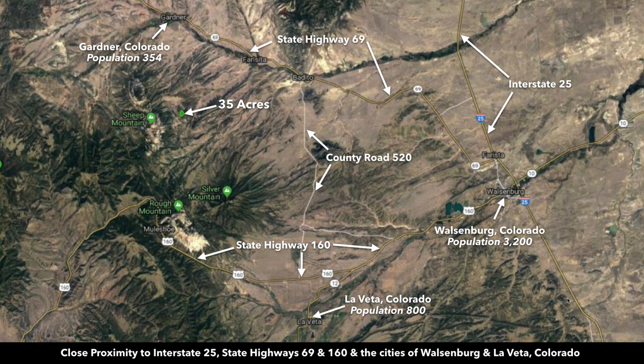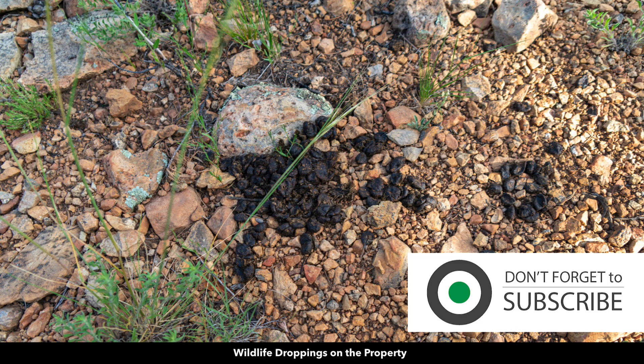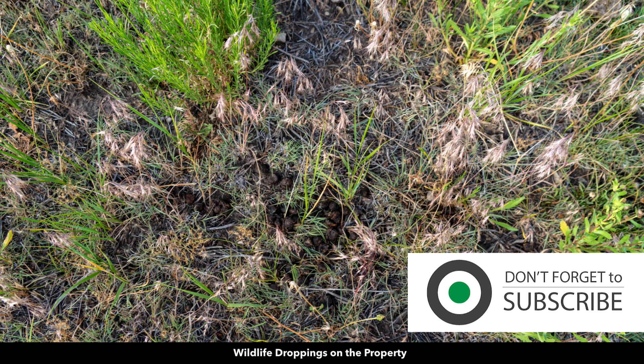Both Pueblo and Trinidad are about an hour from the property. Colorado Springs is about two hours and Denver about three hours. The property is located in Game Management Unit 85, which is highly desirable for elk, wild turkey, and mule deer. There are lots of fresh wildlife tracks and droppings on the property.